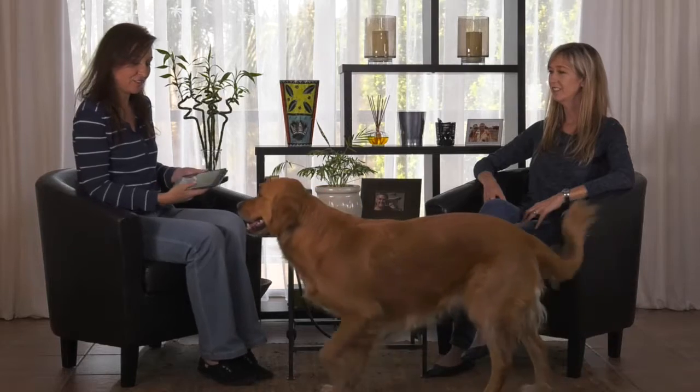Storm is scratching on the door now. This is Storm everybody, our golden boy. Good boy, lie down. There we go. Okay so now we have Storm for an audience.